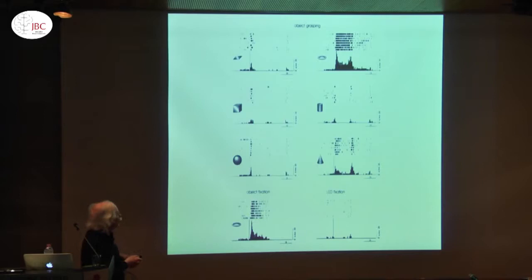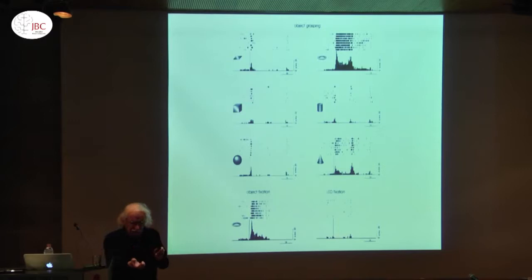Here is the result of one of these experiments carried out with Dr. Murata. You see there is activity for this type of grip with the finger. The first discharge is a visual discharge; here is the motor discharge. There is a kind of preparation for the motor discharge. And also when you have just object fixation — the task was not to grasp — you have a response. These neurons are now called canonical neurons.